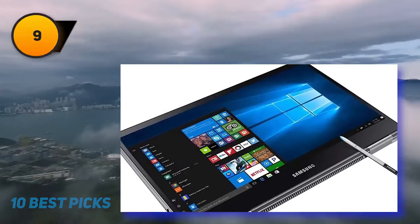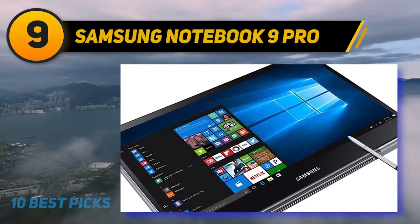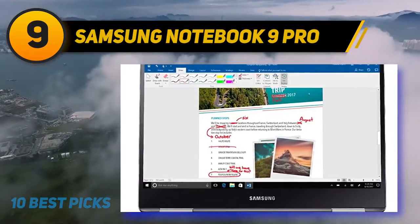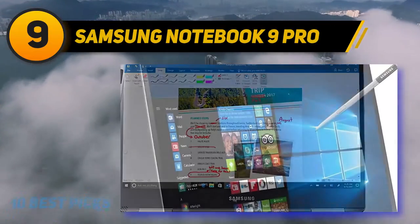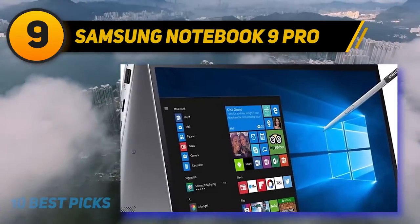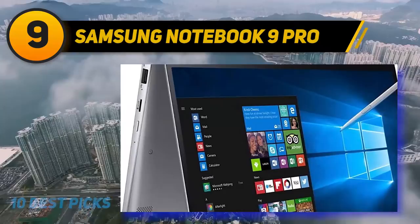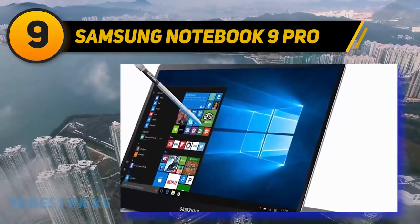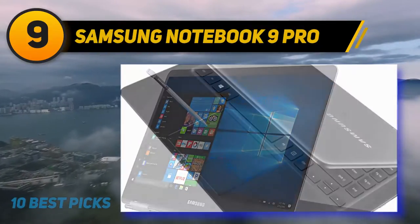At number 9, the Samsung Notebook 9 Pro is available in 13-inch and 15-inch sizes. The touchscreen makes it convertible into a tablet, and the convertible design has improved significantly, removing the awkward poor performance experienced in past models.